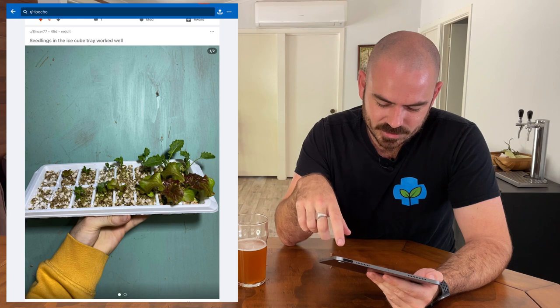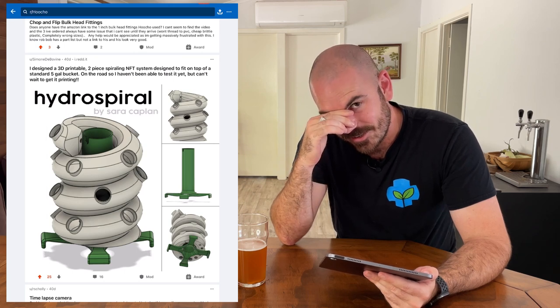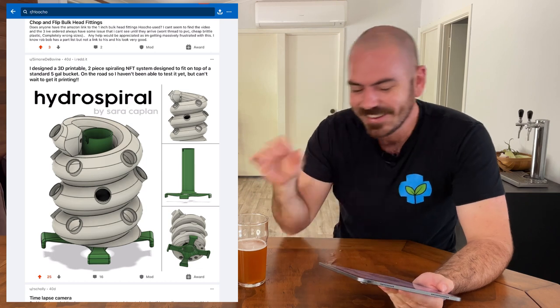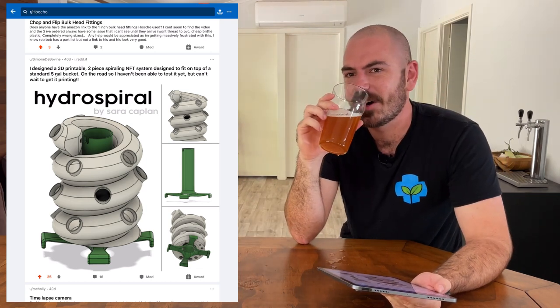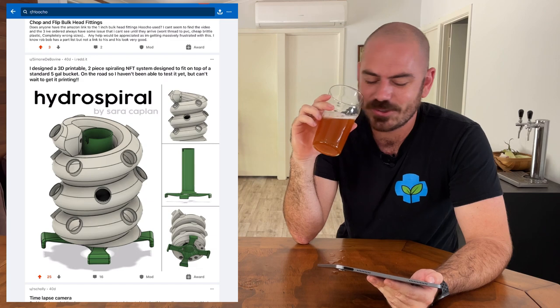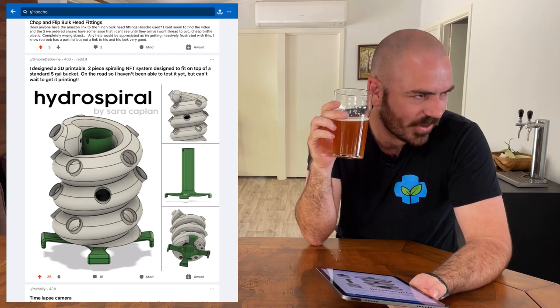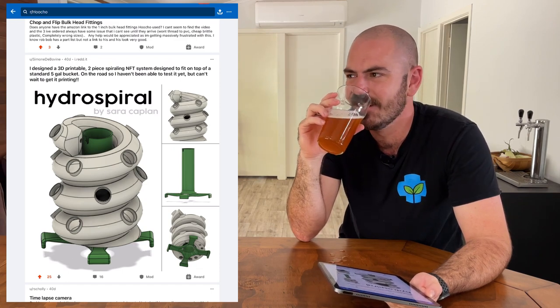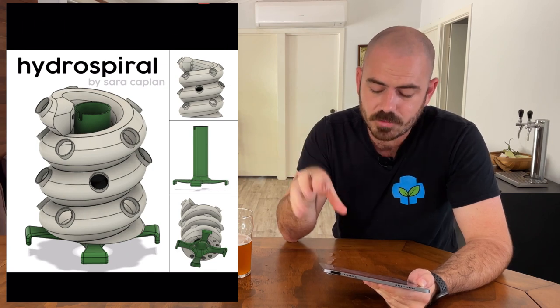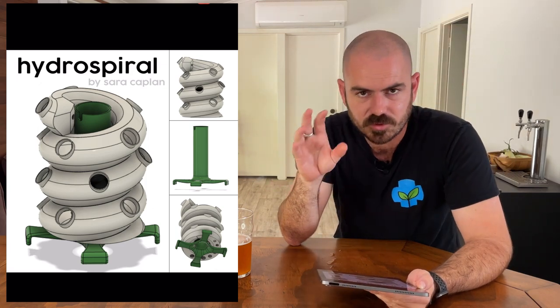That ice cube tray shot looks like it was taken by an actual photographer — nice sensor. Okay, exciting news: I bought a 3D printer — don't tell my missus again. We're going to have some fun very soon. You know those things that are coming in the mail and you're just sitting there watching the road waiting for them? This is the hydro spiral, but I won't be able to make that one — the base of the 3D printer I ordered is too small, but we'll come up with solutions for that.